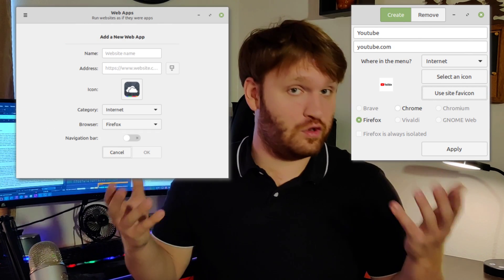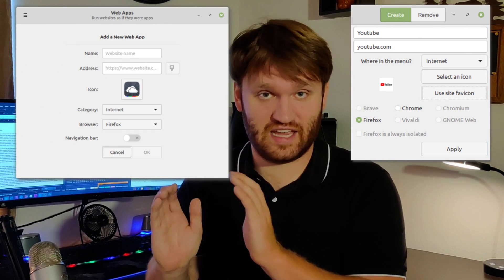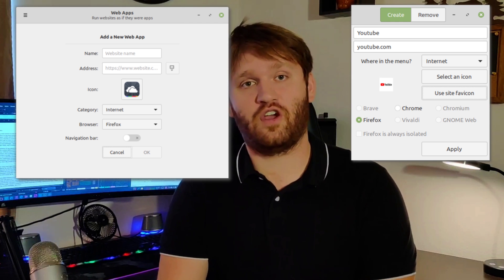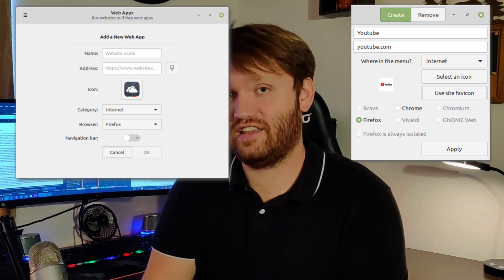In addition, the Linux Mint team has announced web-based applications, so you can install something like YouTube into its own little container and run it independently from your web browser. Setting these up seems pretty easy — there's a little configuration where you just input the website and everything else you need, and you are set up and good to go.